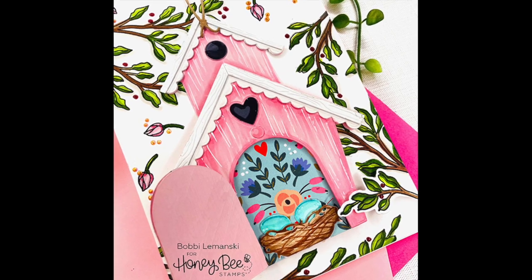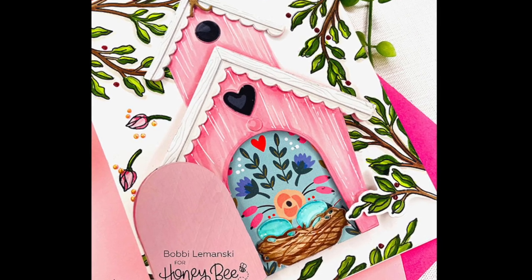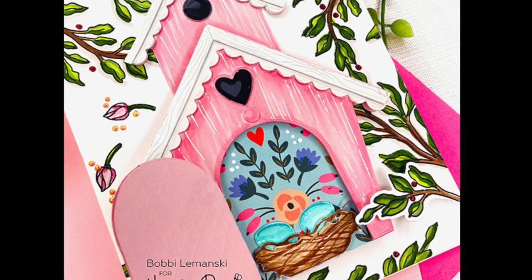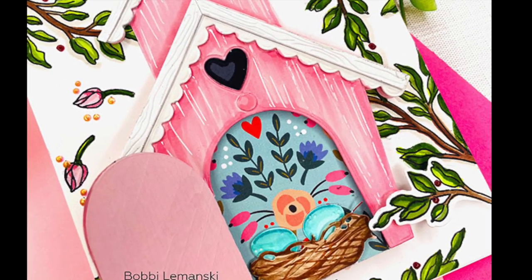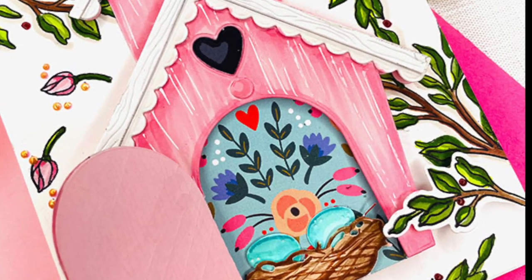Take a look at Bobby's birdhouse card — she's added her birdhouse to the front of a 5x7 card and surrounded it with the florals and stems from the Love is in the Air stamp set. When you open the door you can see some of our new patterned paper along with the little nest and eggs.